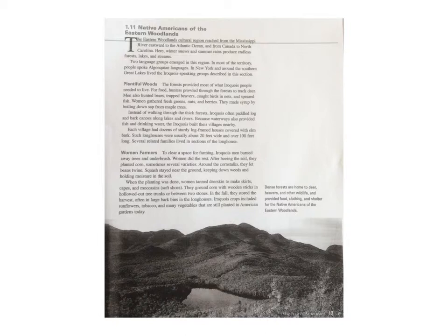Each village had dozens of sturdy log-framed houses covered with elm bark. Such longhouses were usually about 20 feet wide and over 100 feet long. Several related families lived in sections of the longhouse.